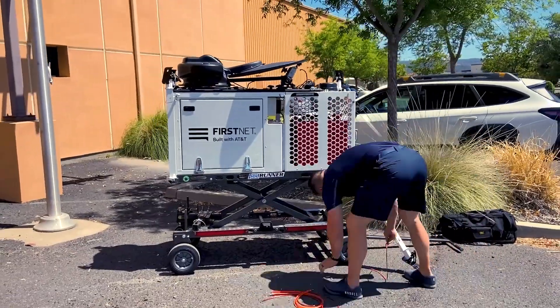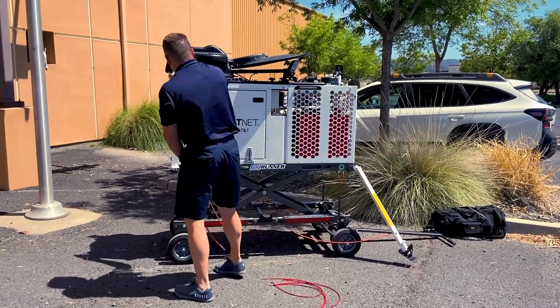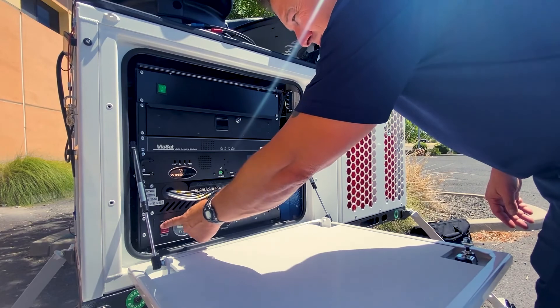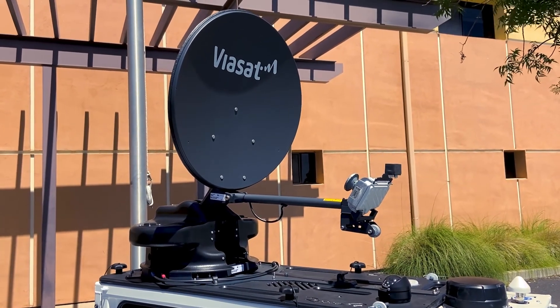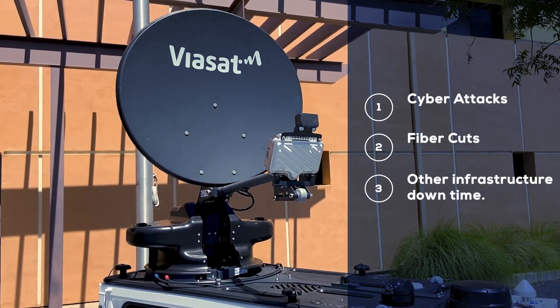In addition to providing connectivity at emergency incidents, planned training exercises, and large-scale events, the CRD can restore internet connectivity to a building in the event of an unplanned outage, such as cyberattacks, fiber cuts, or any other infrastructure downtime.